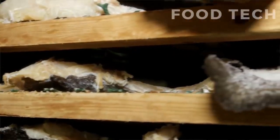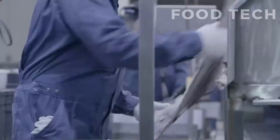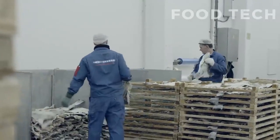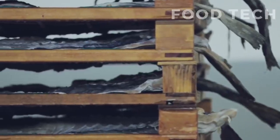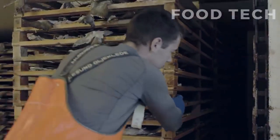During the drying process, the fish develops a distinct flavor and texture that is prized by many people. The resulting product, known as salted cod or bacalhau, can be stored for months or even years without refrigeration. Salting and drying cod is a time-honored tradition that has been passed down for generations.